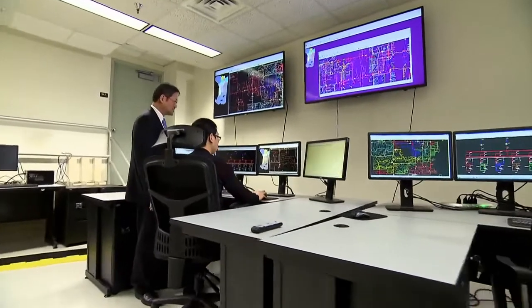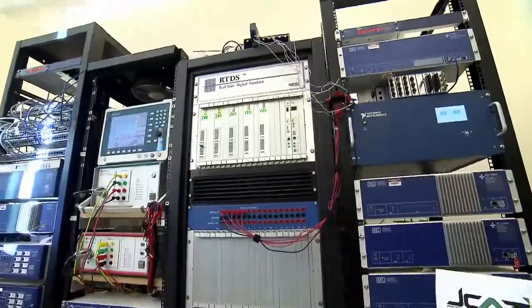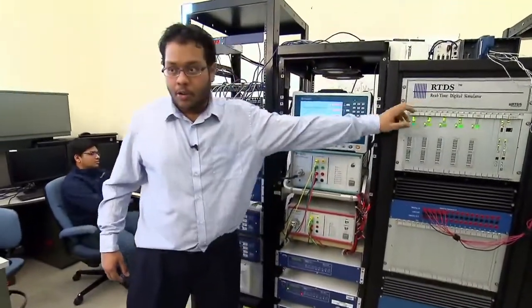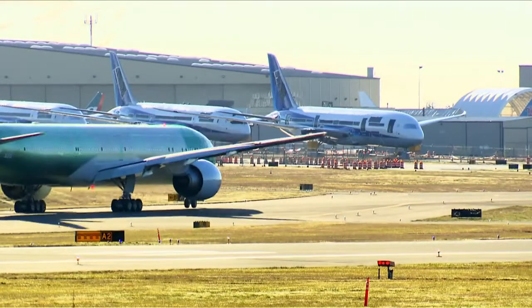What we are trying to do here in this project is to create clean and efficient energy for the commercial aircraft. This device here is called a real-time digital simulator, and what we use this for is to emulate an actual aircraft.